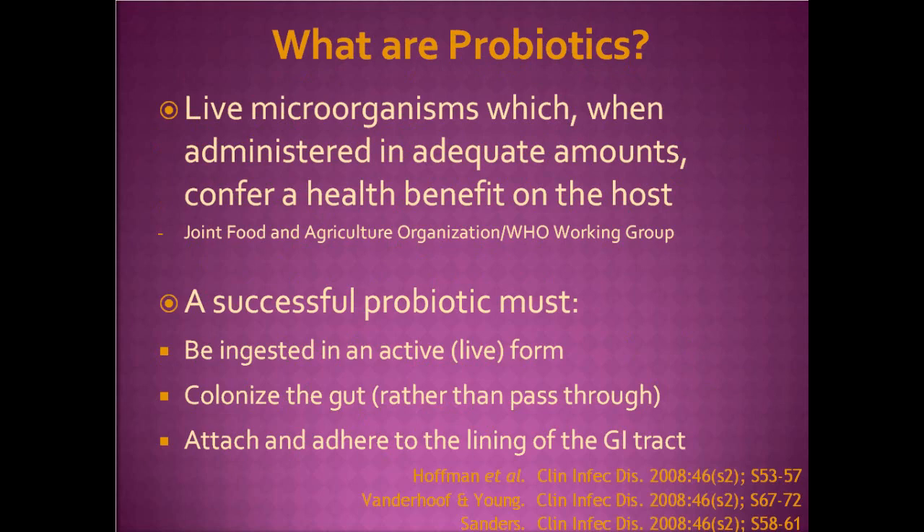What are probiotics? They're live microorganisms which, when administered in adequate amounts, confer a health benefit on the host. This is a definition by the Joint Food and Agricultural Organization and the WHO Working Group. According to experts, a successful probiotic must be ingested in an active or live form, colonize the gut rather than pass through, and attach and adhere to the lining of the GI tract — except that we have probiotics that don't do this. Among experts, the only point really agreed upon is that they must be ingested and alive in an active form.